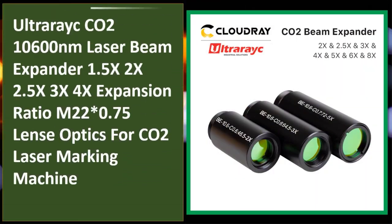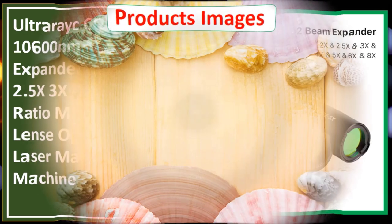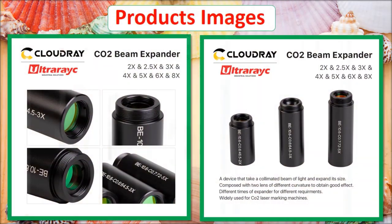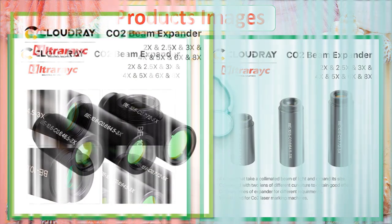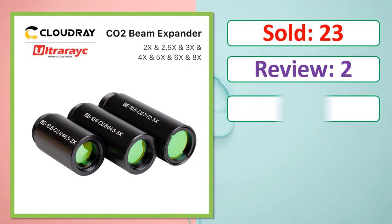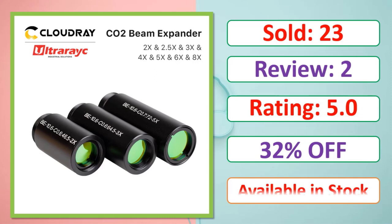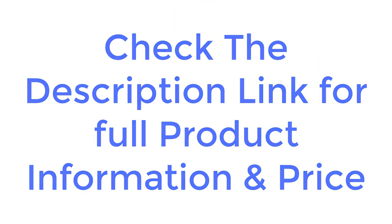At number five: the Ultra Rake CO2 10,600 nanometers laser beam expander, available in 1.5x, 2x, 2.5x, 3x, and 4x expansion ratios, with M22×0.75 lens optics for CO2 lasers. Check the description link for full product information and price.